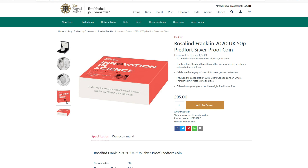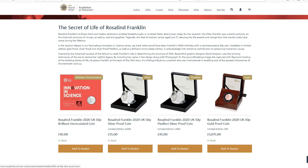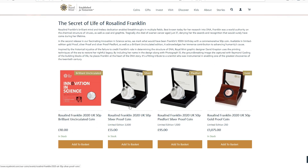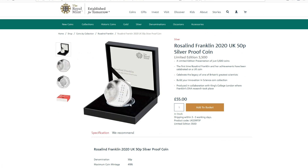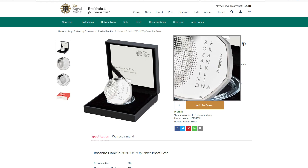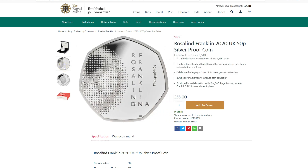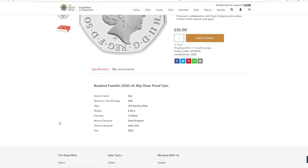The other silver coin is £55 — this is the standard silver, if you like. There are 3,500 in this limited edition. The coin mintage figure is 4,195; not quite sure why there's 195 there rather than 200 or a round number, but that's what it is.